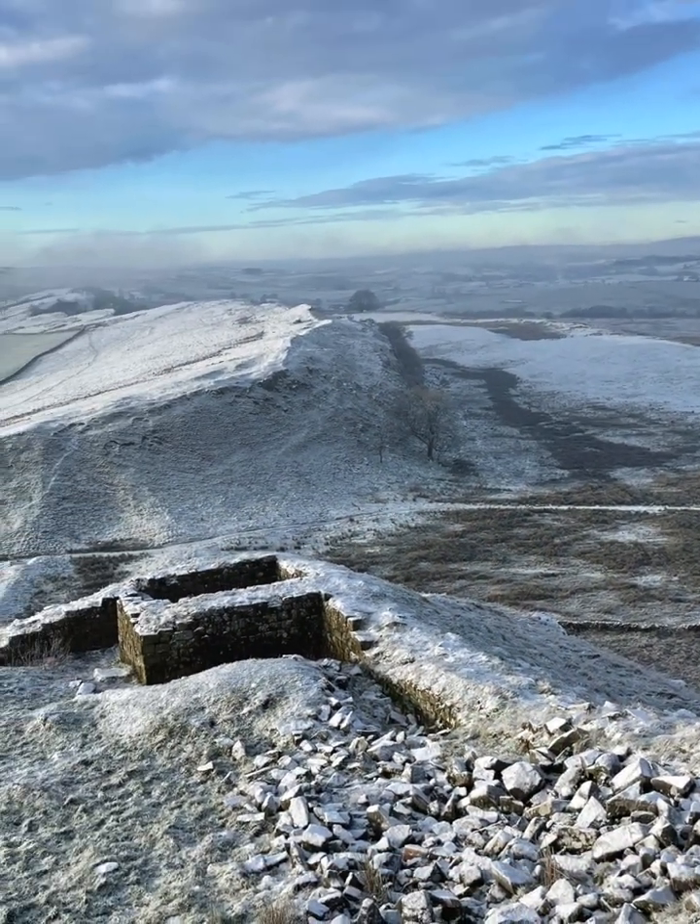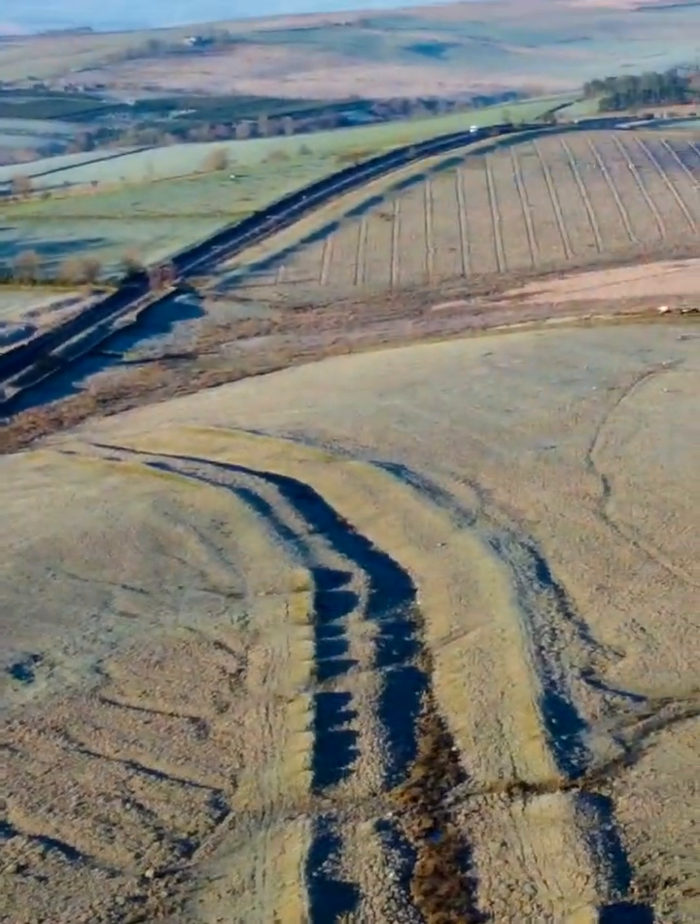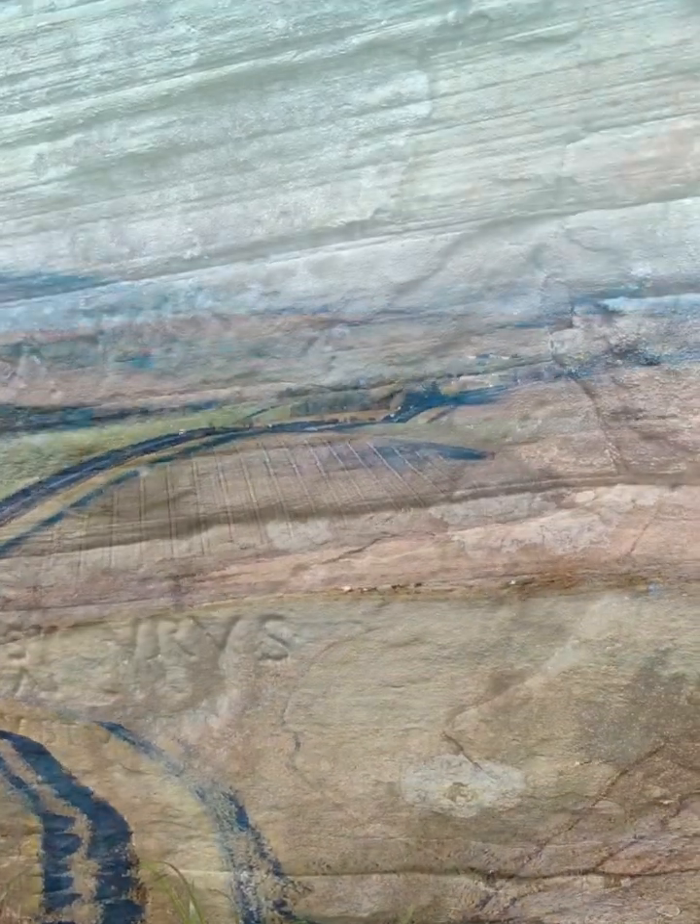What did rocks ever do for the Romans? The answer is pretty much everything — from defining the line of their defenses to providing the materials that built them.